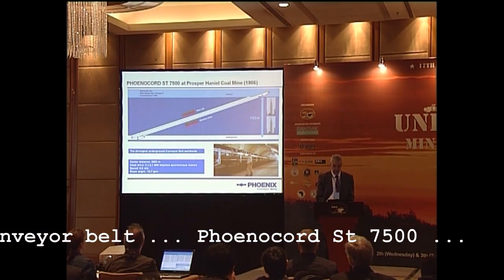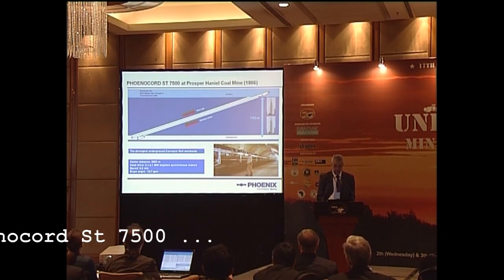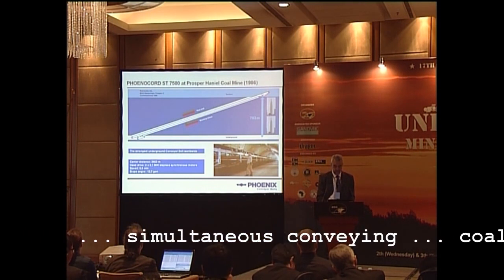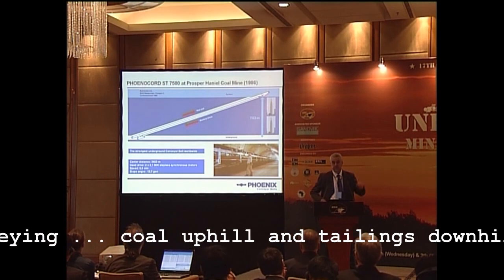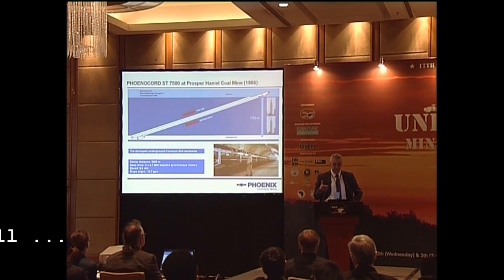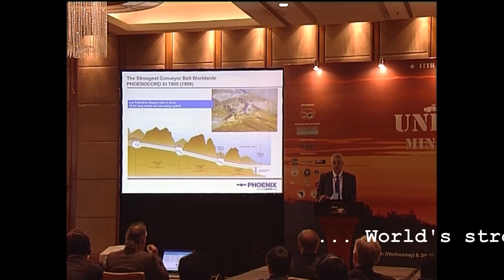This system is really revolutionary. Phenocot ST, because we are conveying coal from 800 meters underground straight to the surface — it's just one belt. The distance is almost 4 kilometers. We do not only convey the coal up at 2,000 tons per hour, but also convey the tailings back underground on the very same belt.